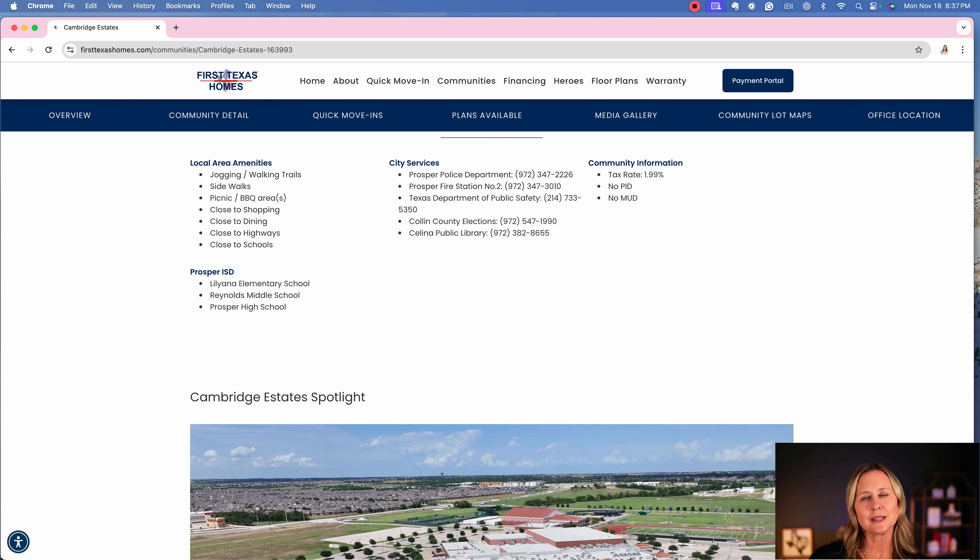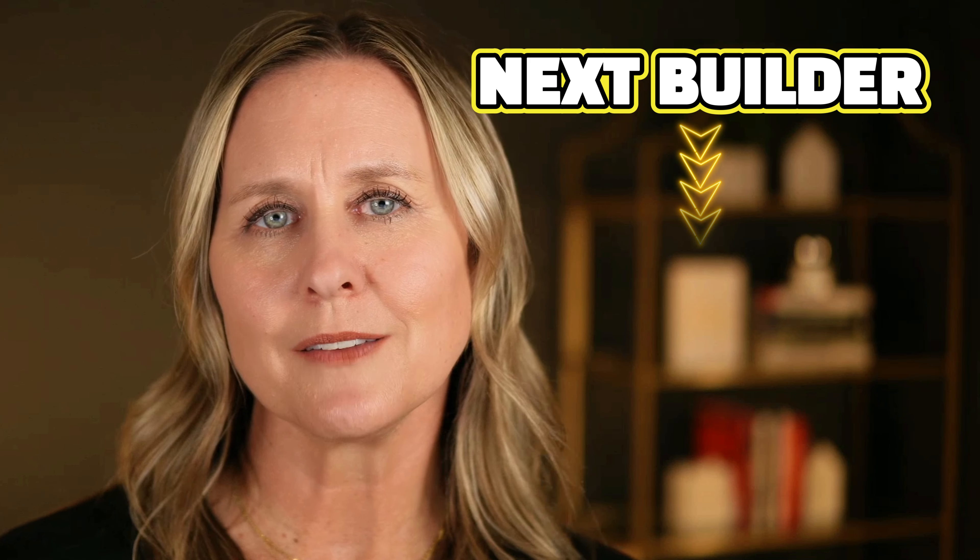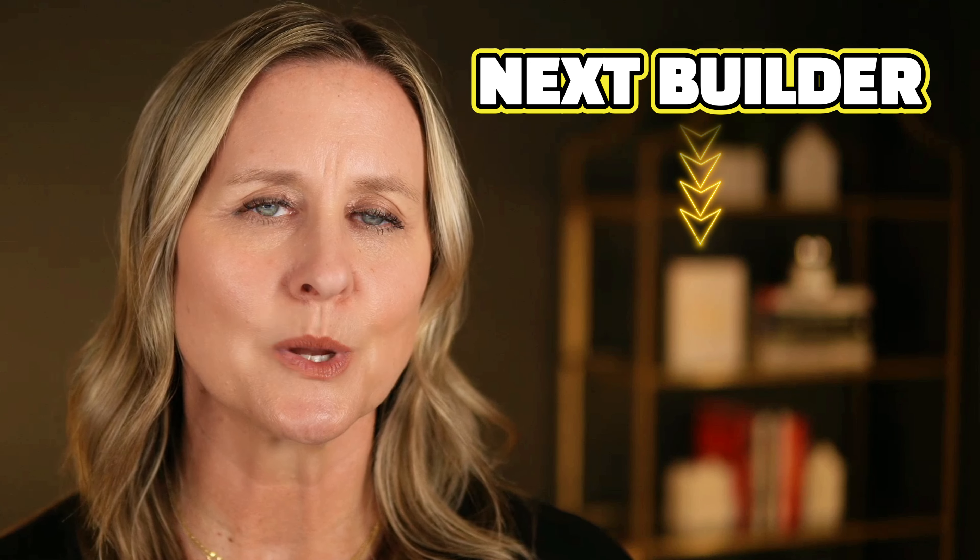That wraps up number six on our list of the top home builders in Dallas-Fort Worth. First Texas Homes is one of several builders here that are truly Texas-only home builders, and they do build in a ton of communities in the DFW area. Let us know your thoughts in the comments — have you built with First Texas Homes? Leave feedback below, send me an email, text, or DM, and let's talk about your new home purchase here in Dallas-Fort Worth. Now let's move on to number seven.